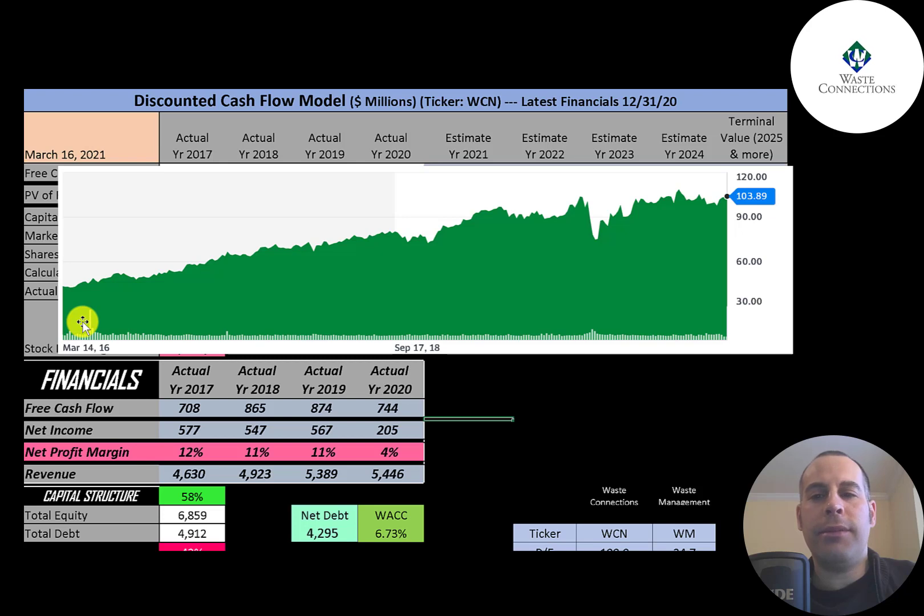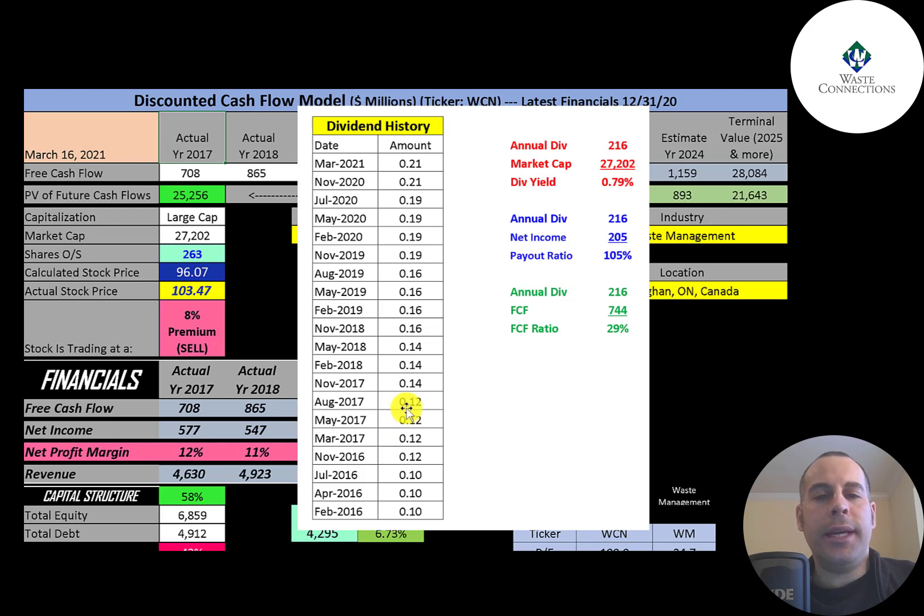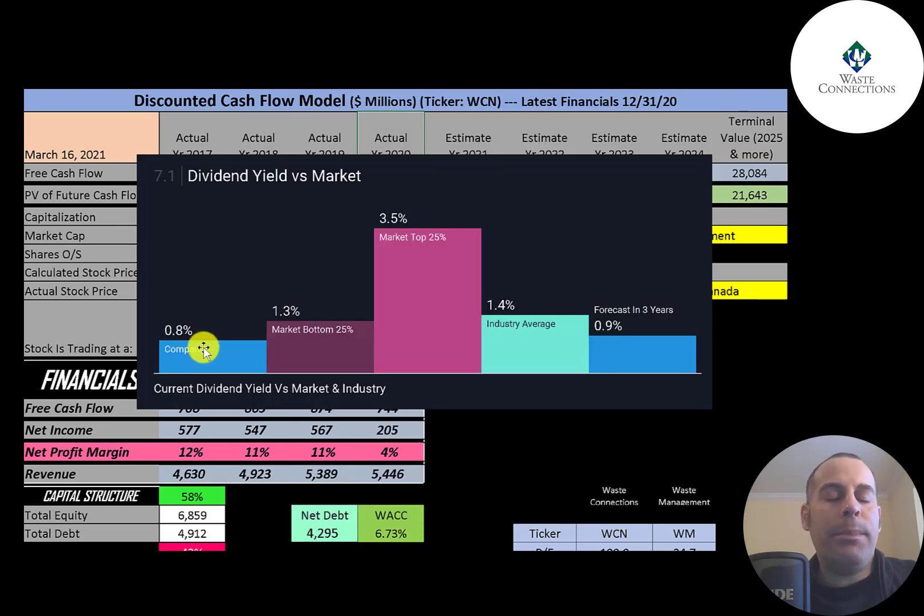The stock has done really well the past five years — it was around $50 back in 2016 and has doubled to over $100 currently. They raise their dividend each year, up to 21 cents a share, with a dividend yield of 0.79%. They pay out 105% of net income and 29% of free cash flow. Their 0.8% dividend yield is below the industry average of 1.4% and in the bottom 25% of the market. Analysts forecast the dividend yield reaching 0.9% over the next three years.